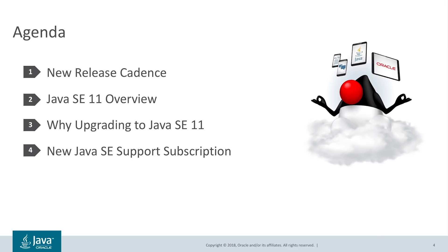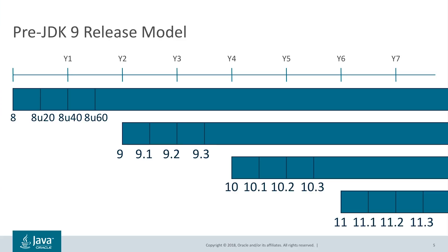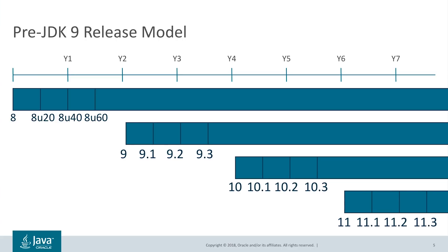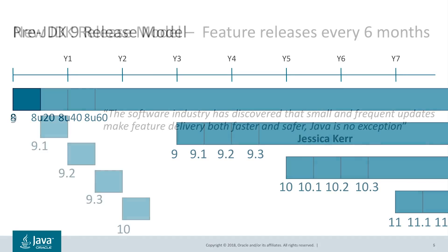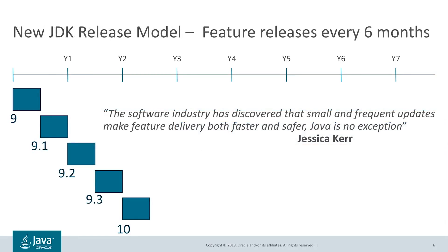Pre-JDK 9, the release cycle for major JDK releases was about two years. While we planned for two years, as is unfortunately the case with large and complex feature-driven projects, we ended up delaying the release by more than 12 months to ensure that the long-pole features — lambda in JDK 8 and modules in JDK 9 — were fully done.